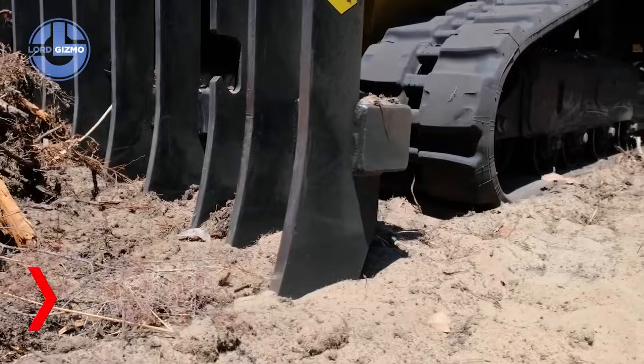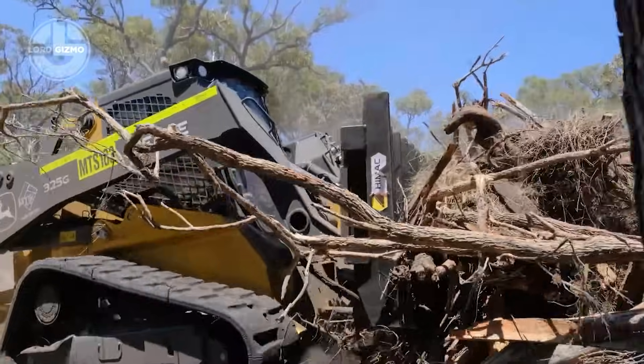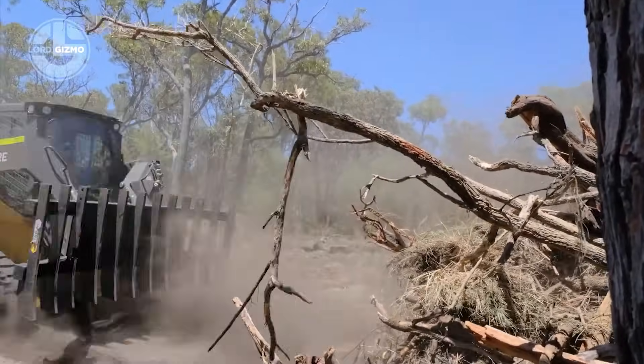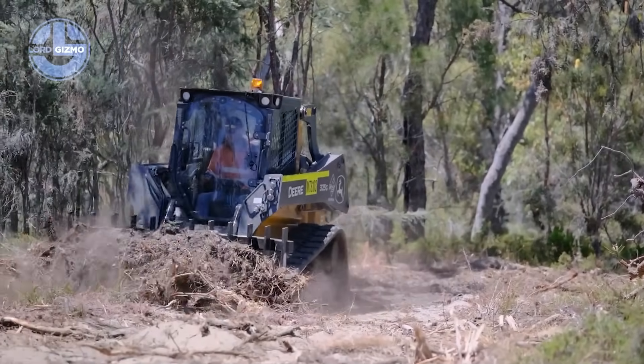This is the Himak skid steer push rake, a land clearing weapon made for serious ground control. Designed by Himak attachments, it mounts to your skid steer in seconds. Heavy duty tines rip through roots, brush and debris with ease.